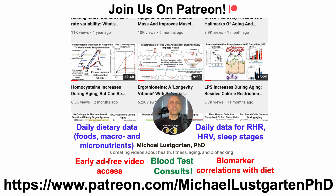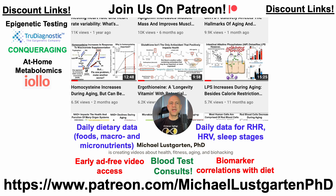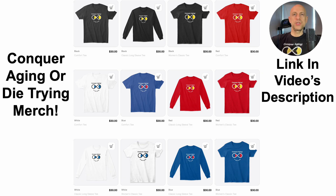That's all for now. If you're interested in more about my attempts to biohack aging, check us out on Patreon. We've also got a whole bunch of discount links you may be interested in, including links for epigenetic testing, at-home metabolomics, NAD quantification, oral microbiome composition, at-home blood testing with Cyfox Health (which includes ApoB and GrimAge), Green Tea, diet tracking with Cronometer, or if you'd like to support the channel you can do that via BuyMeACoffee. We've also got merch if you're interested in wearing the Conquer Aging or Die Trying brand — all links will be in the video's description.